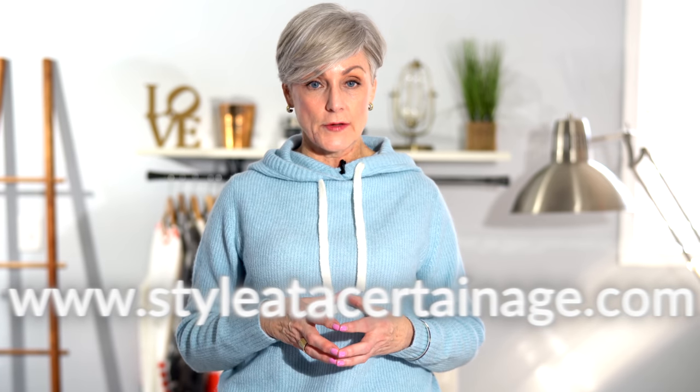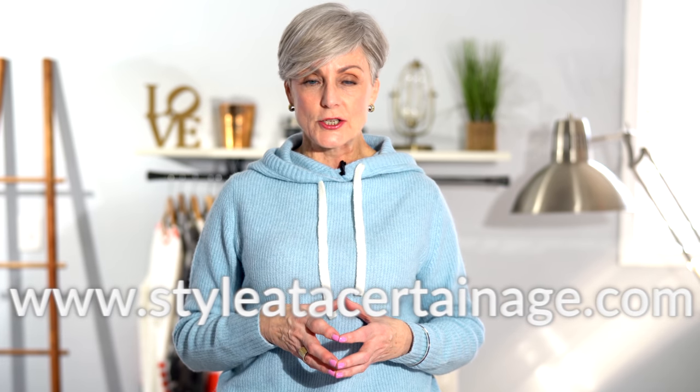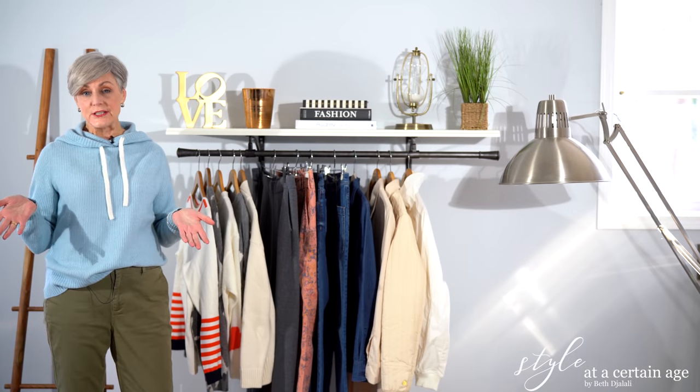Today's video is a style video, but if you're looking for more style inspiration, I have channels over on Facebook and Instagram — Style at a Certain Age — and a lovely lifestyle blog, styleatacertainage.com, where I share health and wellness tips, beauty, more style, and my German Shepherd Oscar makes a weekly appearance.